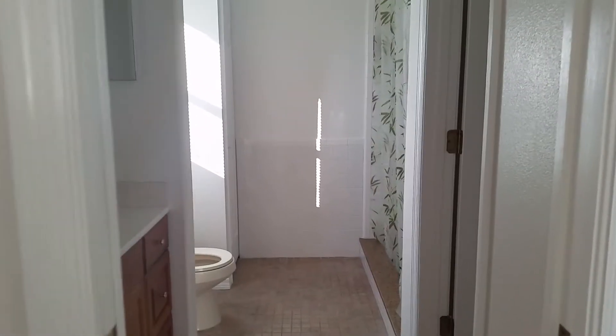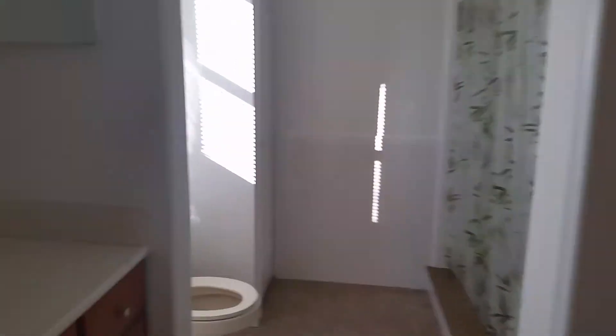New carpet, freshly painted walls. Here's the master bathroom with the stand-up shower. No tub.